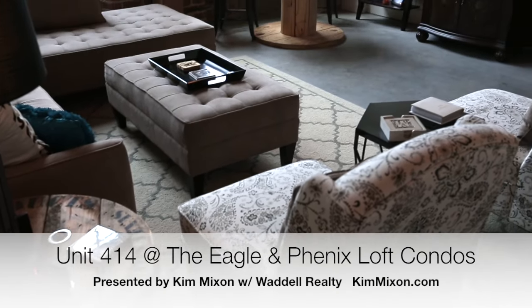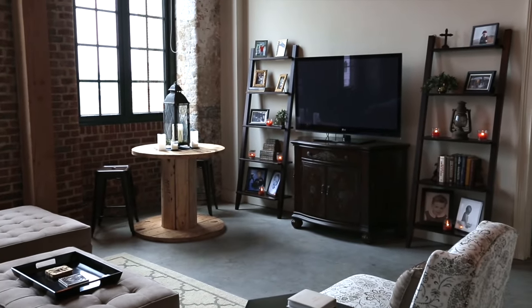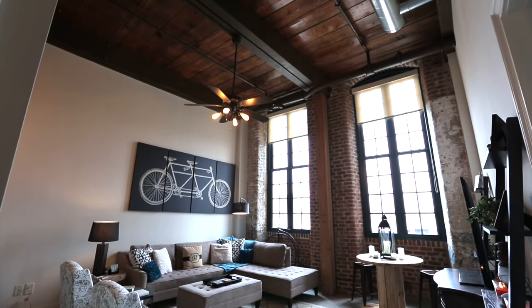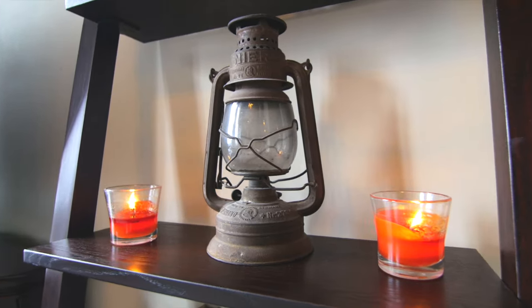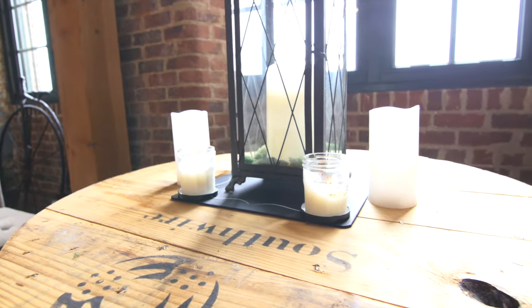This is unit 414, located on the fourth floor of the Eaglin Phoenix complex. This luxury condo loft offers distinctive style and a unique perspective, which is exactly what you want when choosing a lifestyle as exciting and enchanting as urban uptown living in Columbus, Georgia.